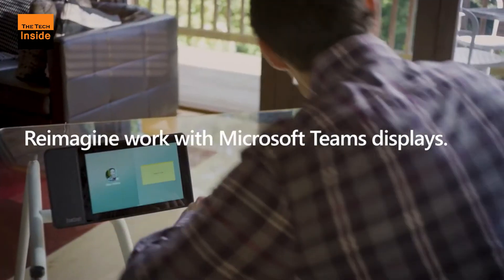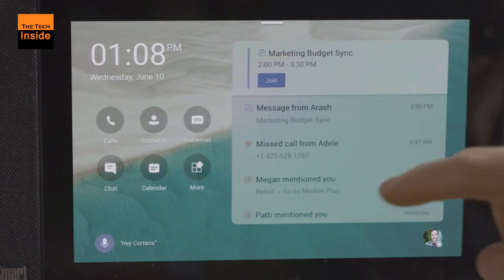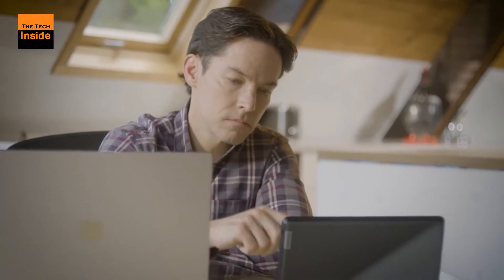As well, the displays provide voice access to Microsoft's personal assistant Cortana. Users are given a certain degree of personalization control over the Microsoft Teams display, including the ability to change the wallpaper.